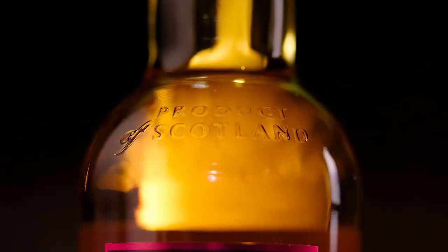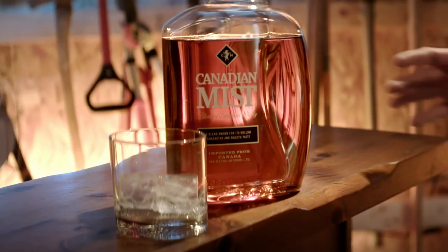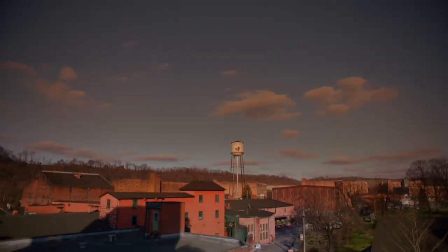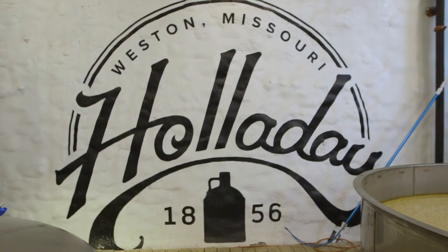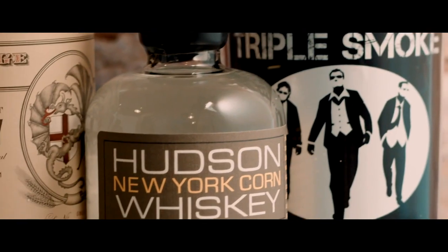State of Distillation. The country of origin is a required feature on all spirits. In the U.S., if the state on the label for the company address doesn't match the distillation state, the state of distillation must be given.